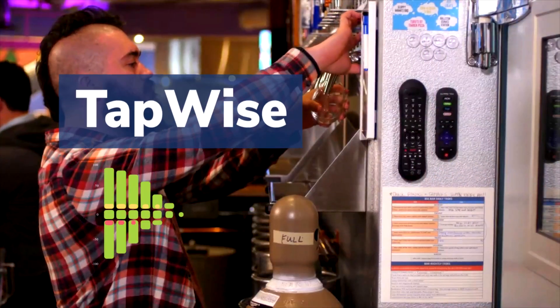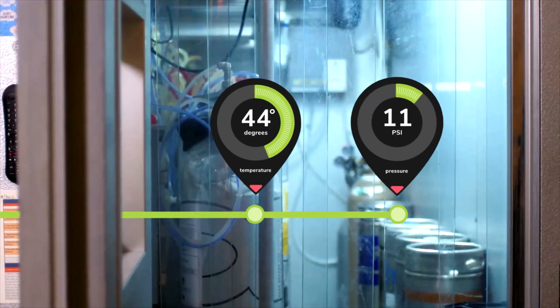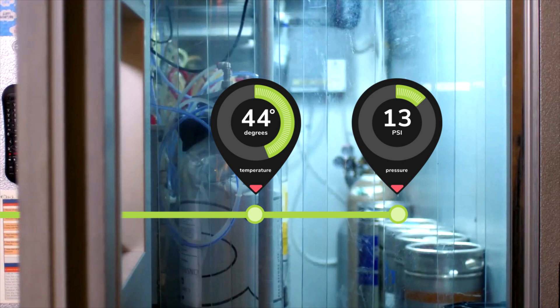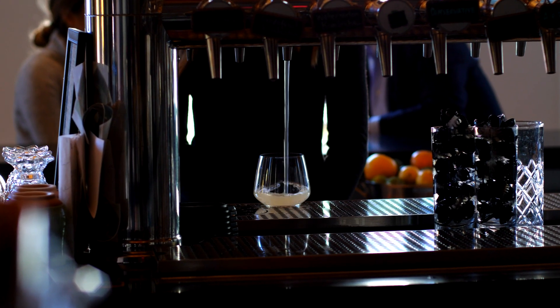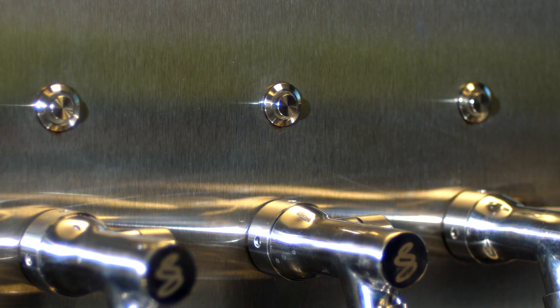TapWise increases your keg yield by employing technology throughout the line, keeping everything in check from temperature to pressure. Sestra's smart fob technology works in unison with our touchless taps to lock down pouring if TapWise detects an issue, such as too much foam.